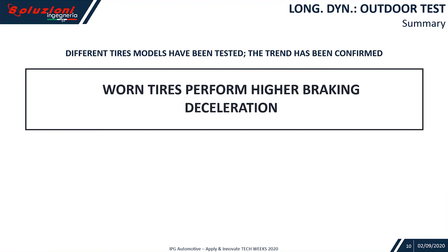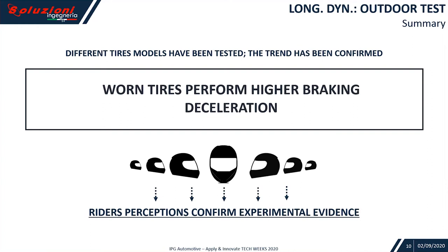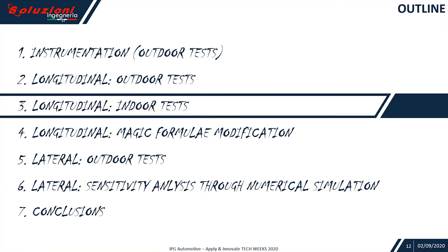So it seems the evidence is: worn tires perform higher braking deceleration. The several riders that attended the test confirmed the experimental evidence. But why?